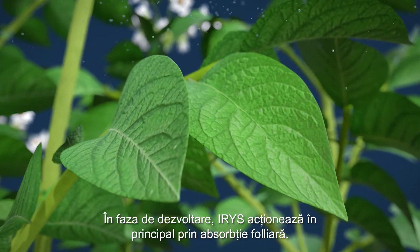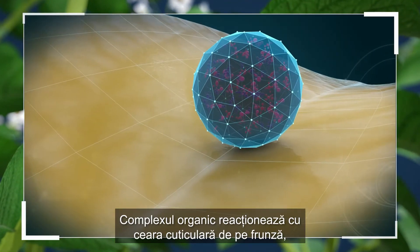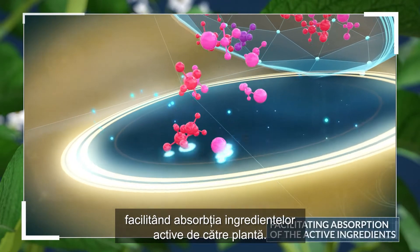In the growth phase, IRIS acts mainly via the foliar channel. The organic complex reacts with the cuticular waxes in the leaf, facilitating absorption of the active ingredients by the plant.